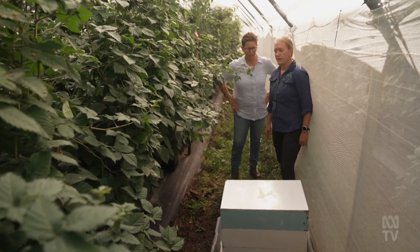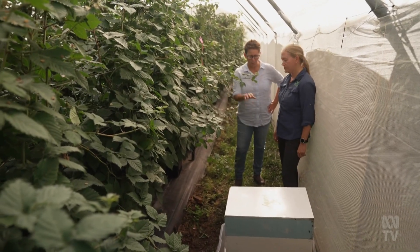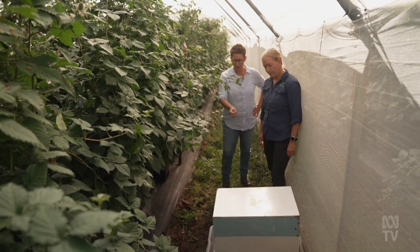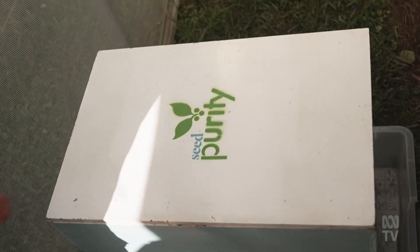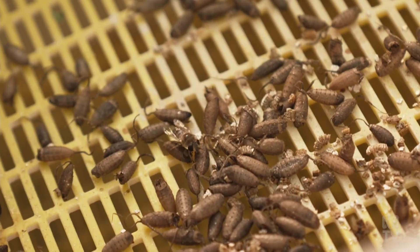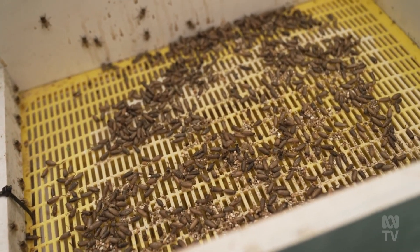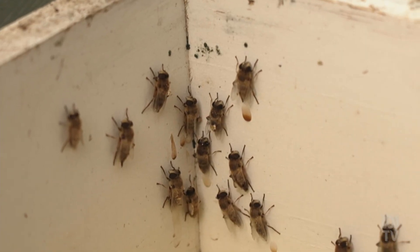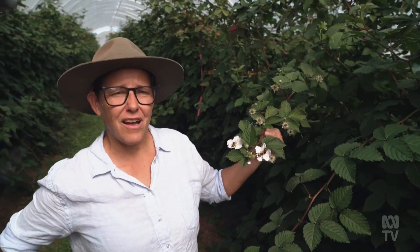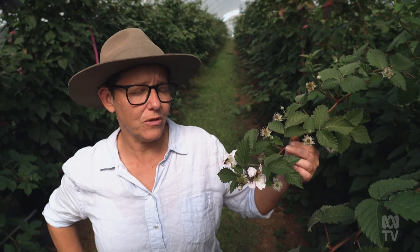They are a bee mimic — they've got the same sort of colouration, same body size, and same activity on the flowers. What's going to happen? You're going to open the box and a whole heap of flies are going to fly out? Possibly yes. Oh, they're quite docile. So this is the stage where they've got to harden off. When they come out of the pupal case they're quite fragile and they'll sit on the walls for 24 hours or so to harden off.